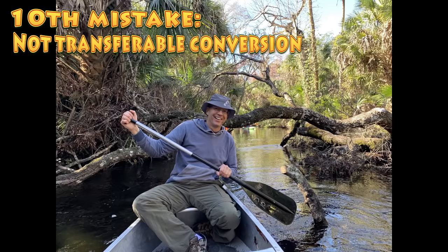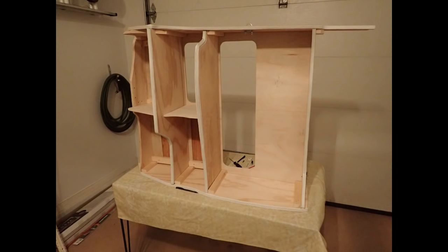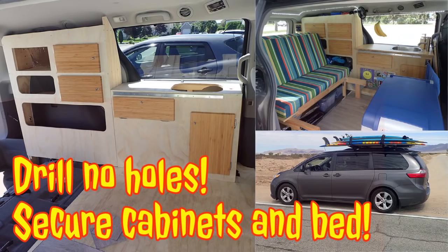Tenth mistake: a non-transferable conversion. You can convert your van without modifying it, like mine — I converted my van without drilling any holes in it. If you do so, you will save lots of money on the resale value of your old van and save by transferring your bed, cabinets, and table into the new one. To learn how to do so, look at my playlist on van conversion techniques.